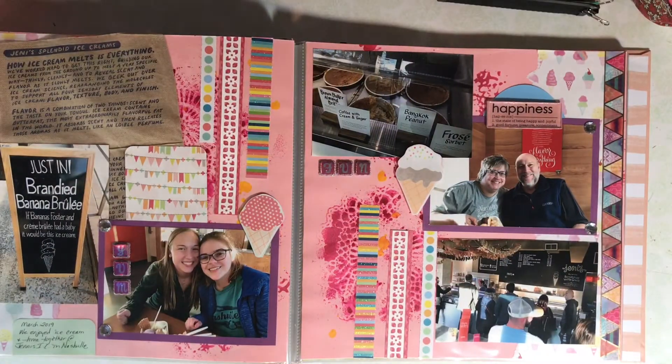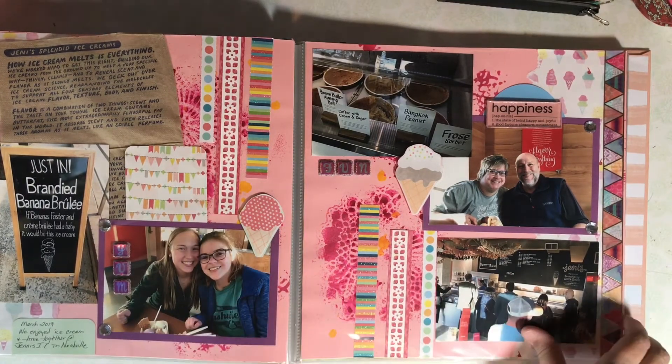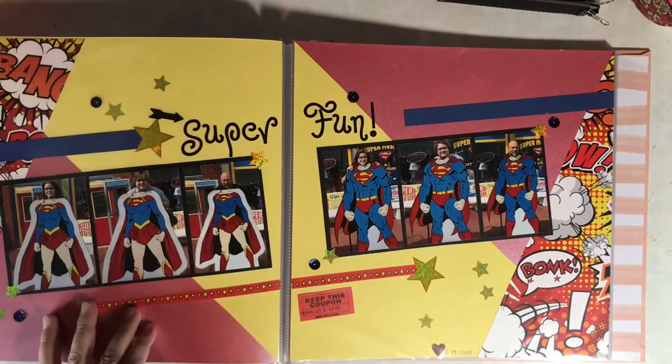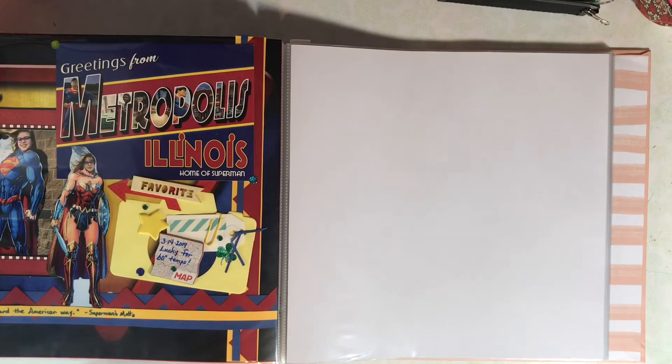One night after dinner we went to Jeni's Ice Cream. There's a process video for this layout and I'll link to it up in the card now. On our drive back home, we stopped in Metropolis, Illinois, which is the home of Superman, and we took some photos with the Superman cutouts.